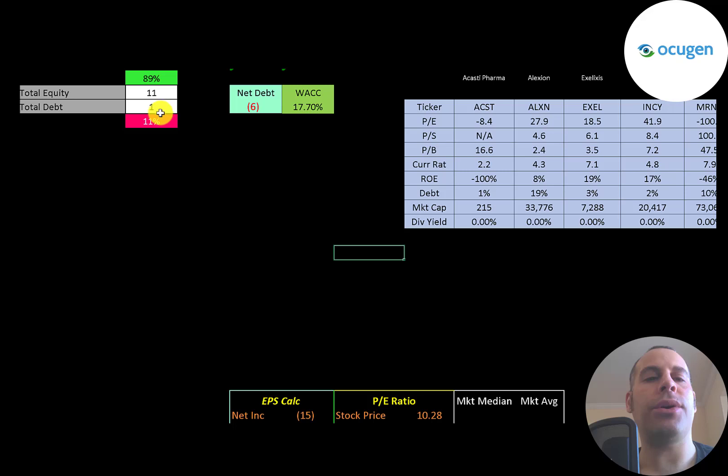Let's look at the capital structure: $11 million dollars of equity and $1 million dollars of debt, so they're 89% equity and 11% debt. Their net debt is negative $6 million, so they could pay off all the debt with the cash on their balance sheet and still have $6 million of cash left over. Their WACC is 18%, and that's the discount rate we're going to apply to the future cash flows.